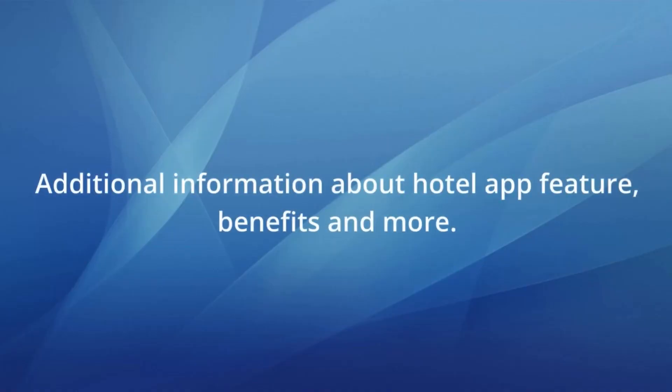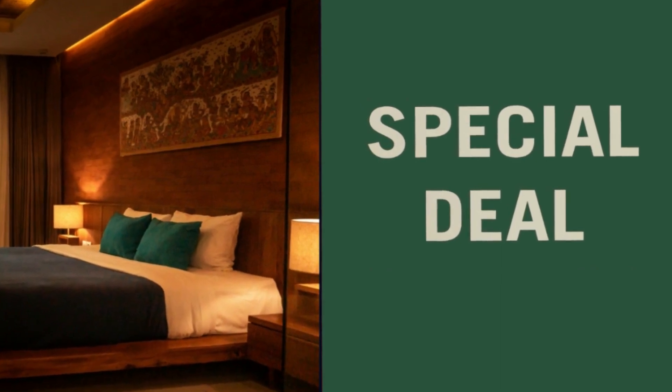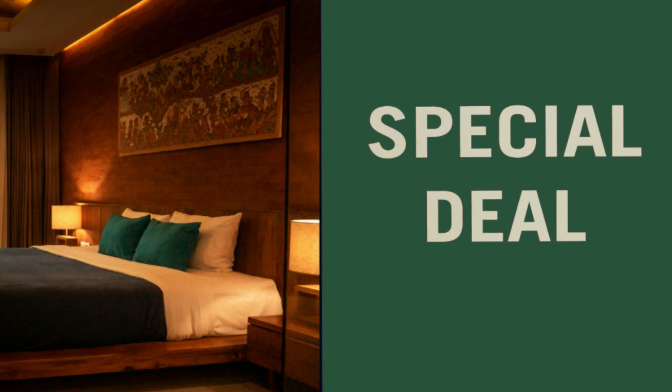Before the break, I said I would share additional information about hotel app features, benefits, and more. Another important feature of a hotel booking application is the ability to offer special offers and promotions. This can include things like discount rates for early bookings, loyalty rewards, and package deals.